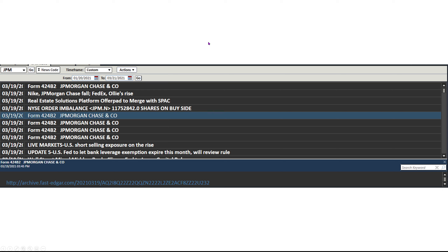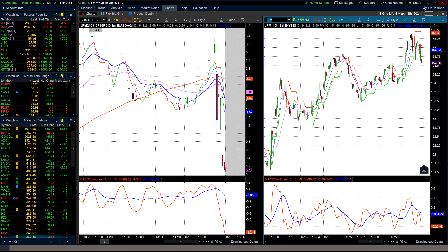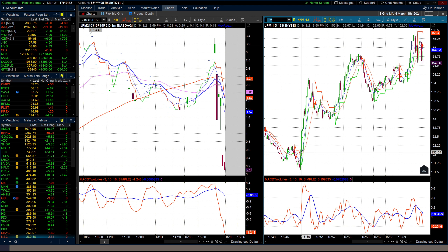So I want to show you what we did. JP Morgan was trading about $152.50 right here, right at 3:50. Then that imbalance came out and the stock exploded.